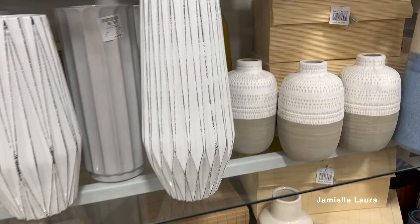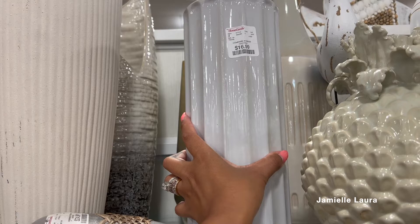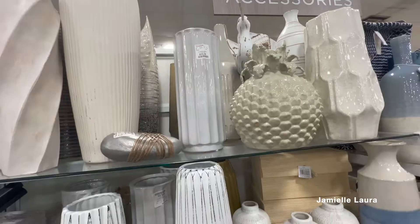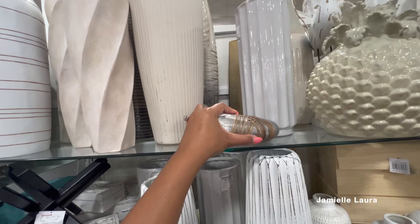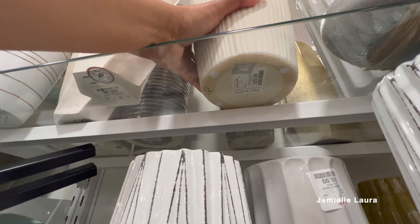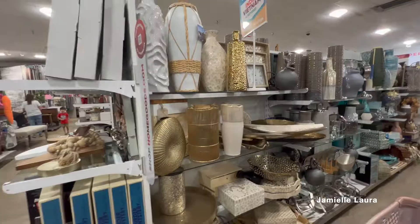Moving on to the vases — I actually have this vase in my kitchen. If you saw my kitchen makeover video, I put it up in that empty space between the ceiling and the cabinets. I also thought this shiny white fluted vase was super cute — only $16.99. And this matte fluted vase was also really nice with some scratches but beautiful. I love anything fluted. That one was $29.99 — not bad. I have something similar above my kitchen cabinets too.